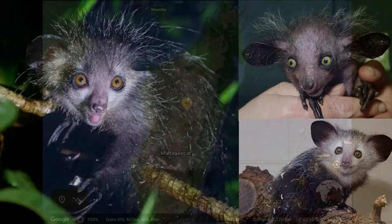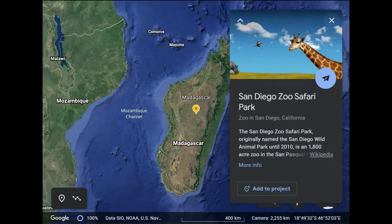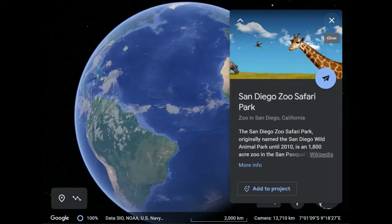Now, Aye-Ayes are not only protected under the law, but some are maintained and nurtured in closed captivities, such as at the San Diego Zoo Safari Park.